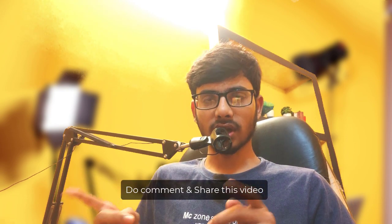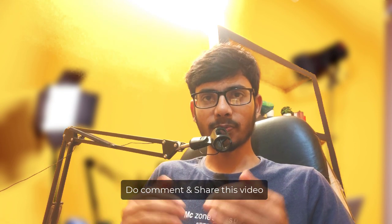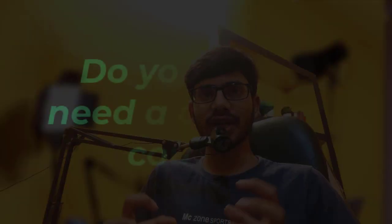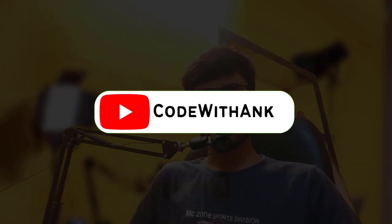I will try my best to complete this course and teach you in the best possible way — you guys will surely learn a lot. Please make sure to comment, share, and like this video so more people can see it. Show me there is a real need for this course, and I will create it, upload it, and make it absolutely free.